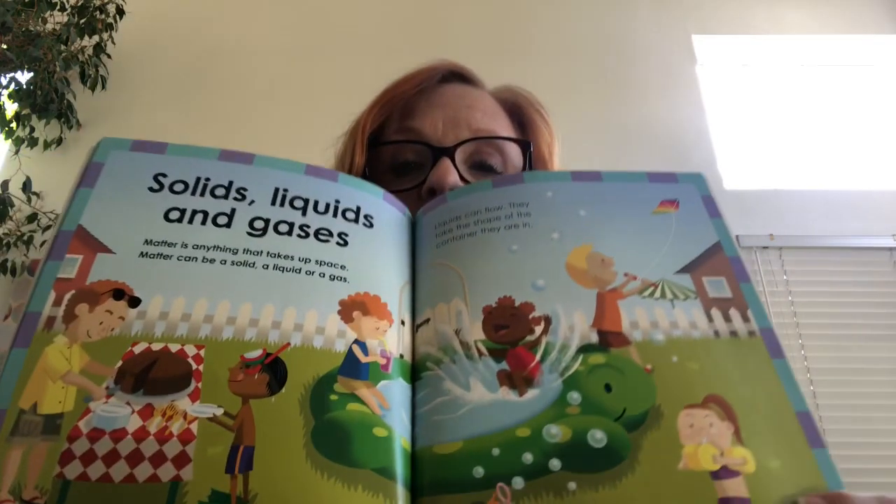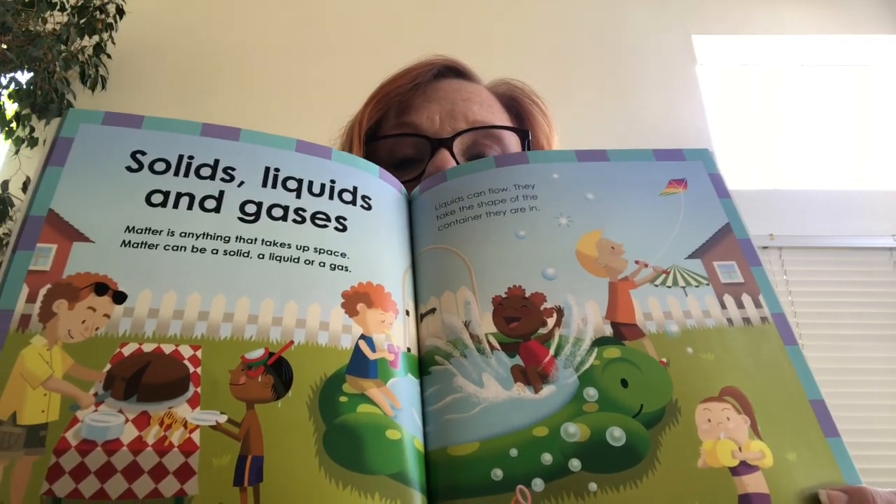Matter can be anything that takes up space. Matter can be a solid, a liquid, or a gas. Solids don't change shape easily — they have to be pushed, pulled, heated, or cooled. Liquids can flow and take the shape of the container they are in. Gases have no shape; they spread out to fill the space they are in. All three stages of matter.